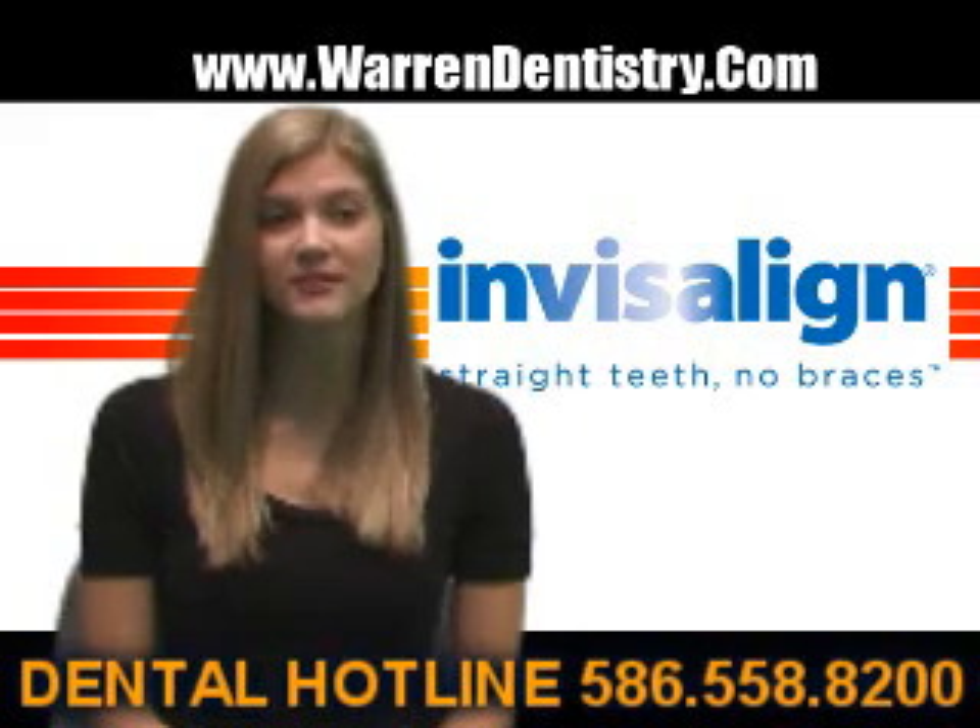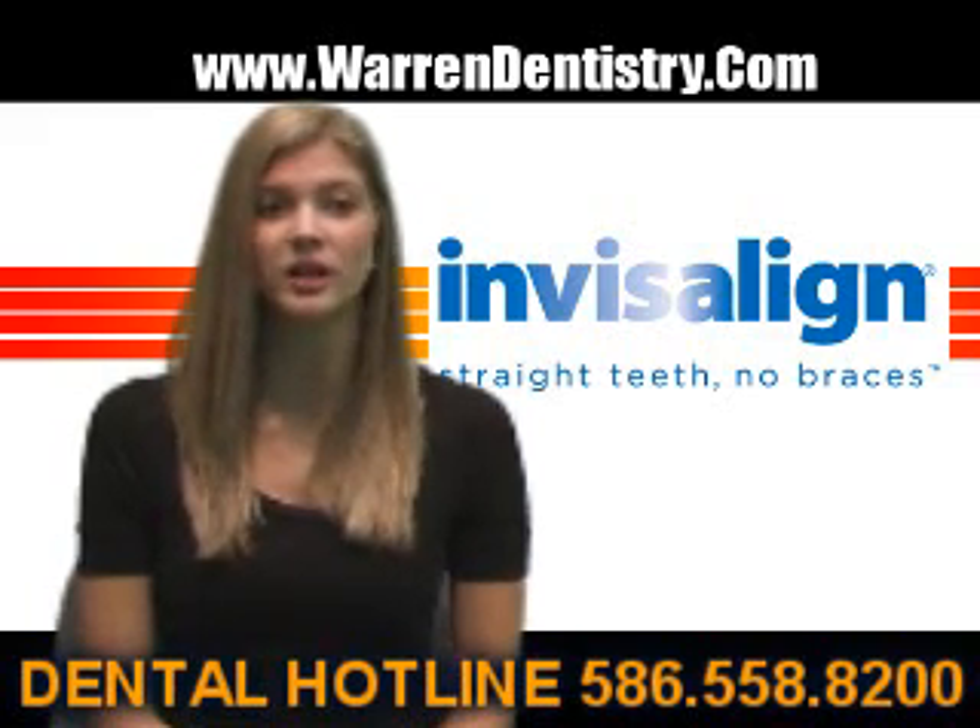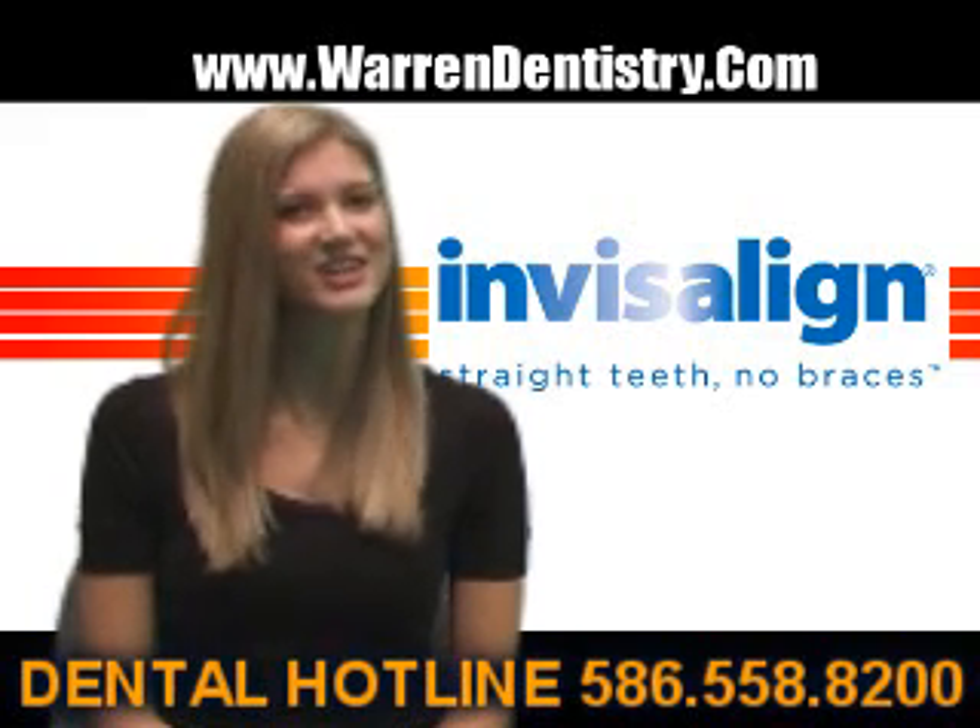Most people will experience perfect alignment of their teeth in less than one year. Does that sound like a good thing? You bet.